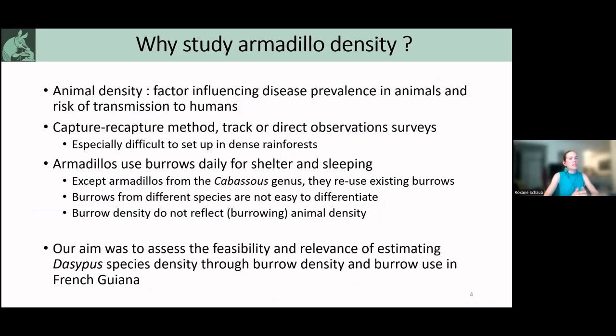Why study armadillo density? As a medical doctor interested in zoonoses, animal density is important when this animal is a reservoir, because it's a factor that most of the time influences disease prevalence both in animal reservoirs, but also — the higher the density — the higher the risk of transmission to humans. Most of the time, the methods used to study animal density are capture-recapture, or track or direct observation surveys, but those methods are really difficult to set up, especially here in French Guiana, where we have very dense rainforests.